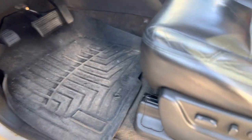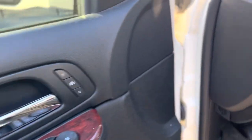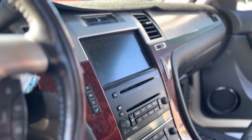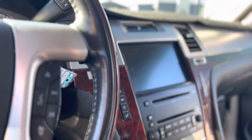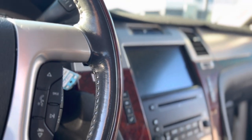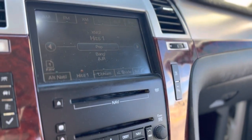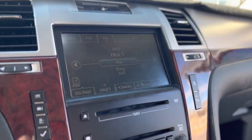It's got all-weather mats, power windows, memory seats, AM/XM radio, and a backup camera.